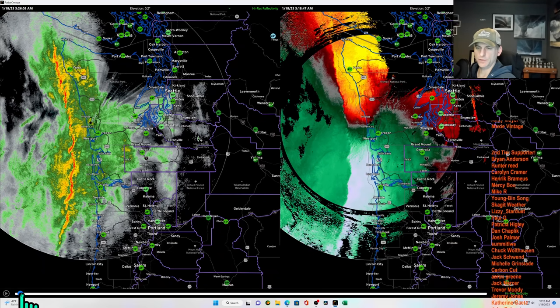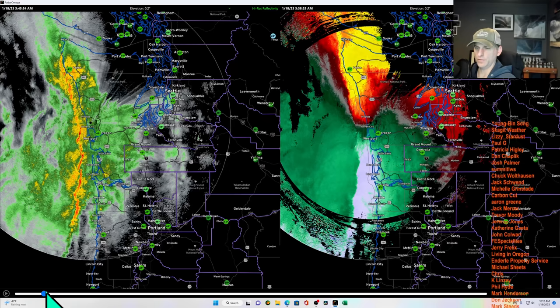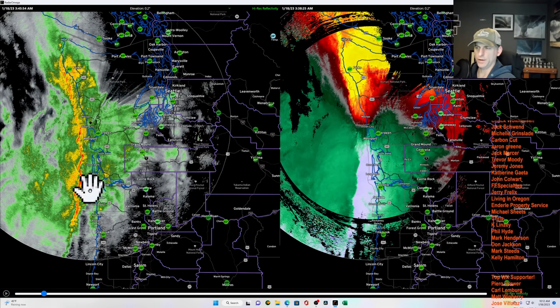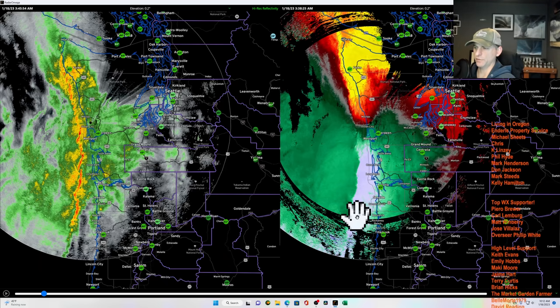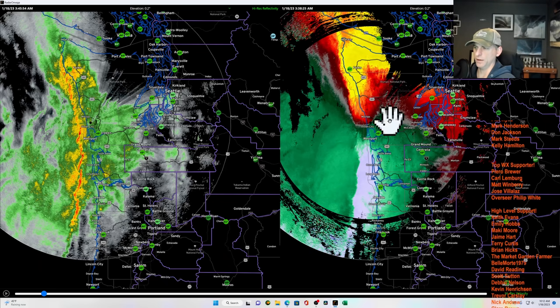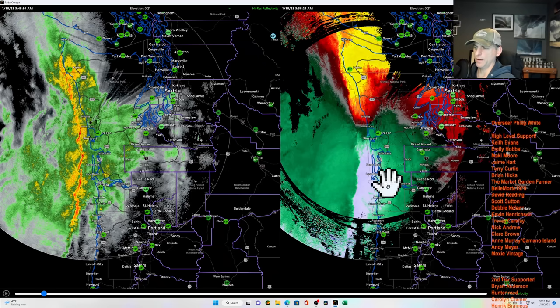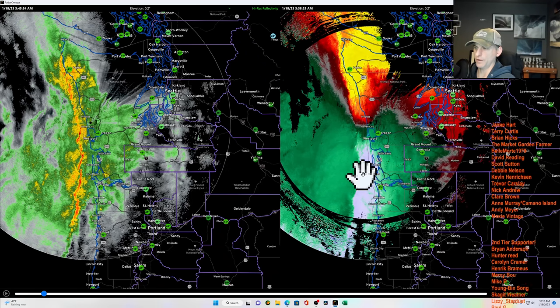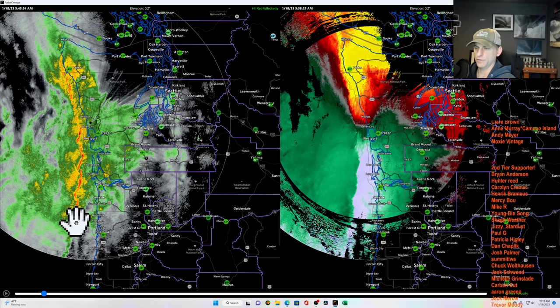If we put this into motion, check out this frontal system that came onshore this morning. You can see those individual segments embedded in the cold front. And if you look to the right, this is the velocity scan that shows actual wind direction and wind speed. Anything red is moving away from the Doppler radar, anything green is moving towards it.